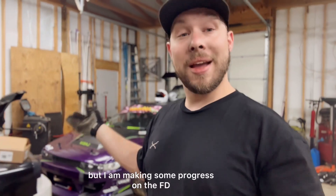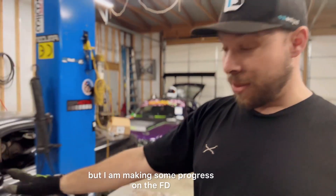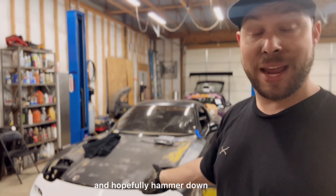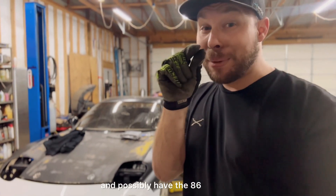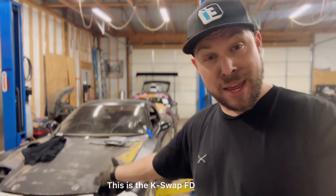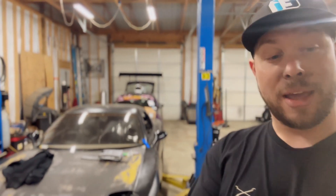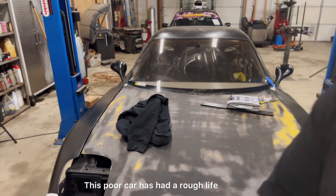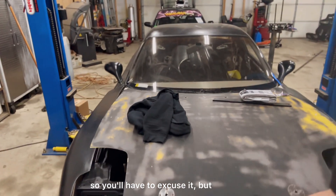I am making some progress on the FD also — going ahead and knocking out some overtime so I can order extra parts for it. Hopefully I can hammer down and possibly have the 86 and this ready for Togecon. This is the K-Swap FD — if I haven't shown you guys before, I know it's ugly; this poor car has had a rough life.